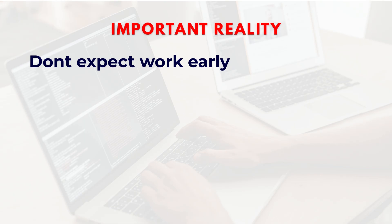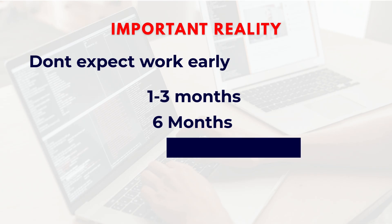Important reality: you may not get work immediately. Just because you got tagged to a project doesn't mean you will receive work right away. Honestly, this is a phase where most freshers have no work for months. If the project has a vacancy they will take you in; if not, you have to wait. This waiting period varies a lot — some people get work in one, two, or three months, and some people wait six months.